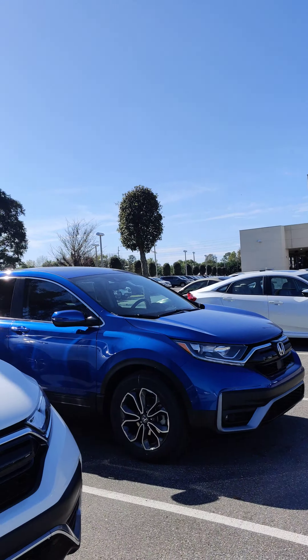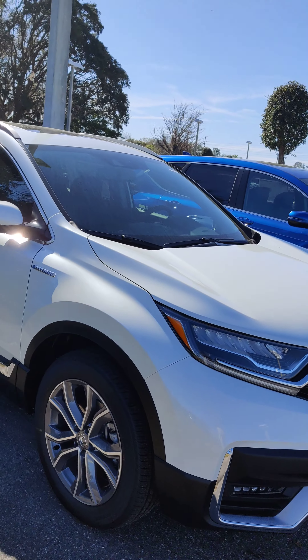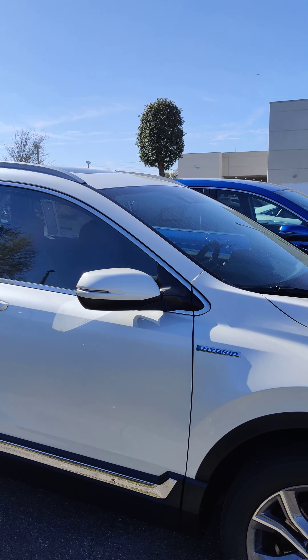Hey everybody, this is George Menendez here at Winterhaven Honda. I just wanted to come on and show you the first new Honda introduction that I've actually been excited about for a while. This is the new 2020 Honda CR-V Hybrid Touring.